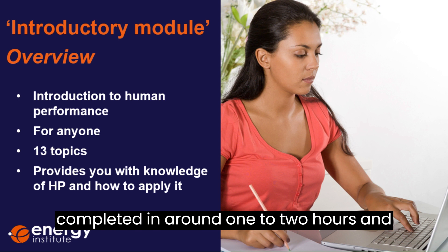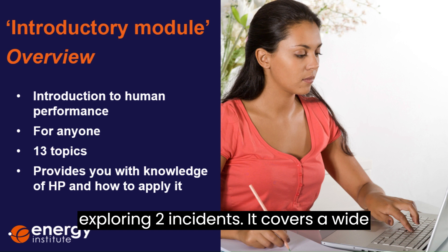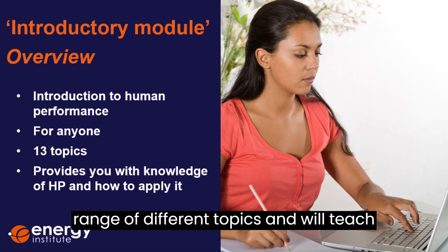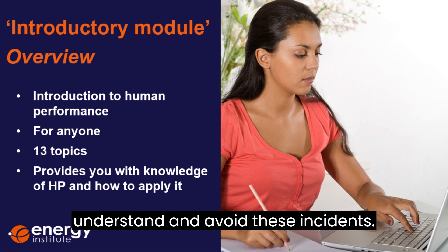It can be completed in around one to two hours and is a fully interactive e-learn in which you'll learn about human performance by exploring two incidents. It covers a wide range of different topics and will teach you how these topics can contribute to incidents, as well as help you to understand and avoid these incidents.